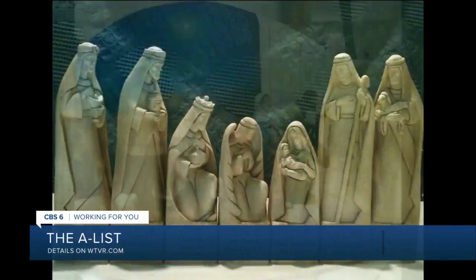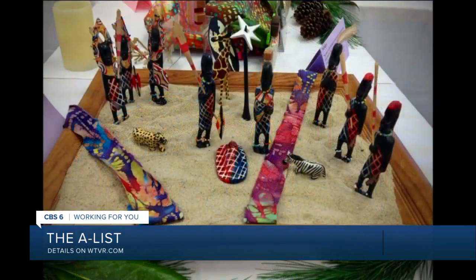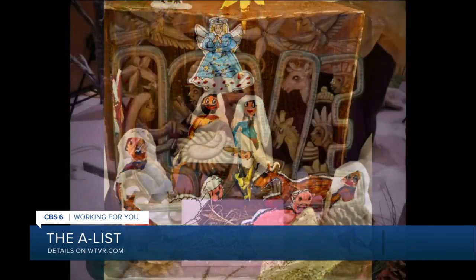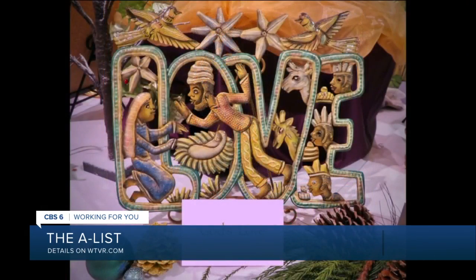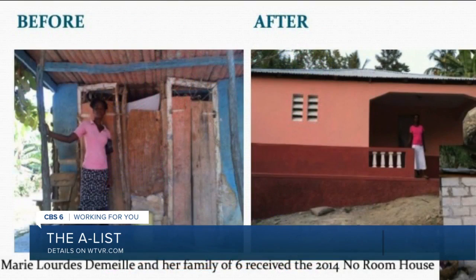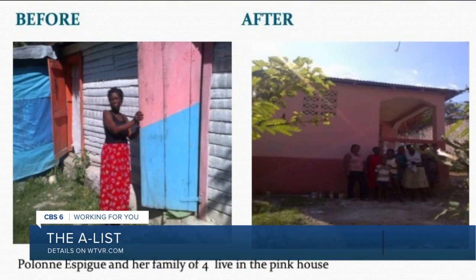The nativities are from all over — over 66 countries in the last 14 years. This is our 14th year of doing this. We raise money for two local organizations that work with people who are experiencing homelessness, and then we build homes in Haiti. We've done 26 down there.